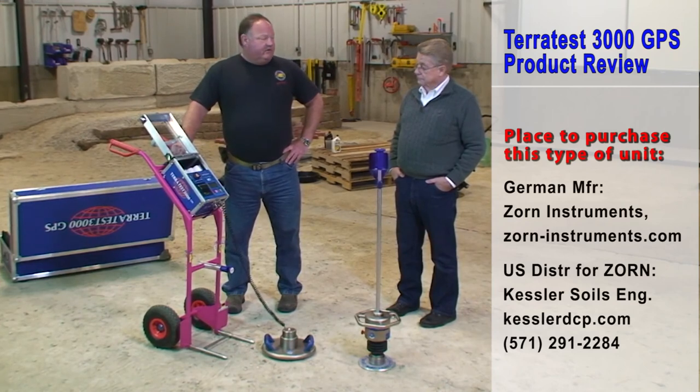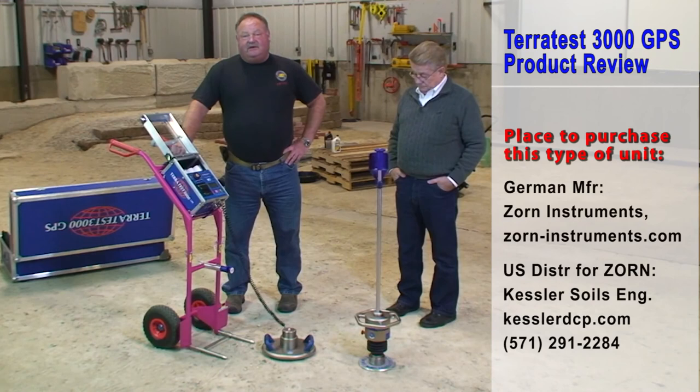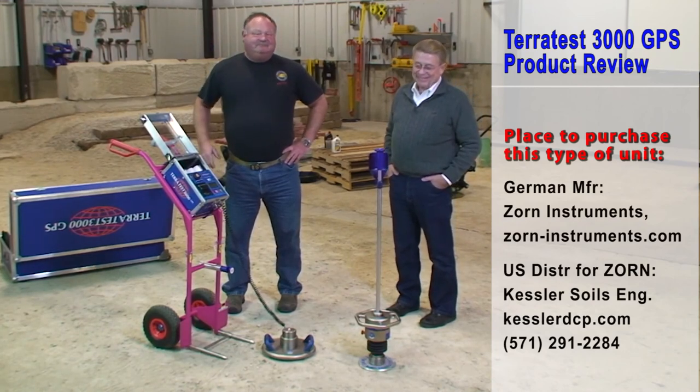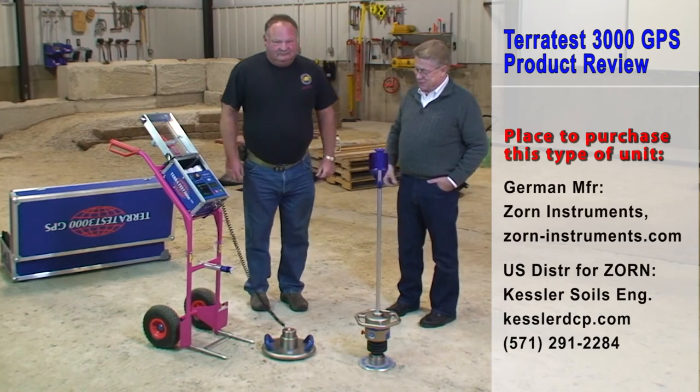Maybe someday TerraTest will provide proper certification for their equipment. Right now, Bill and I have very expensive bookends. This is Steve Jones and Bill Schneider saying thanks. It's all about getting this to work properly.